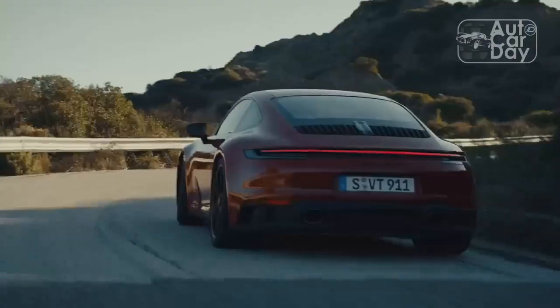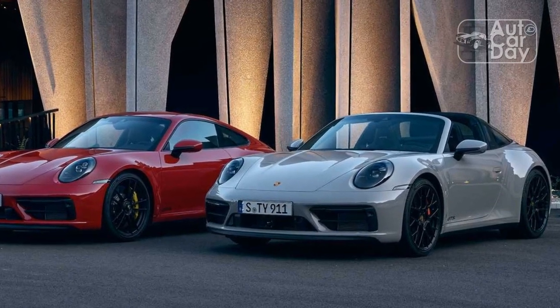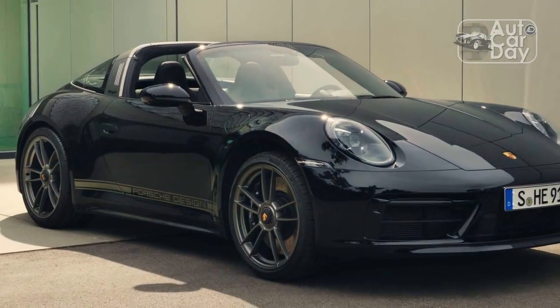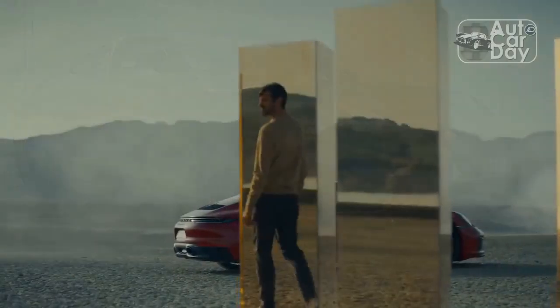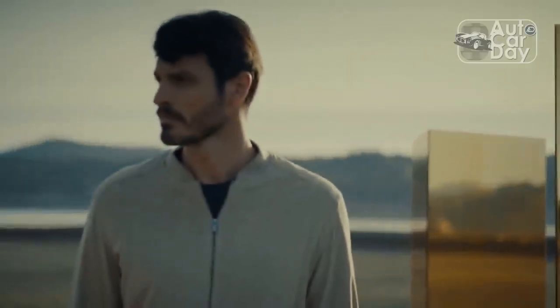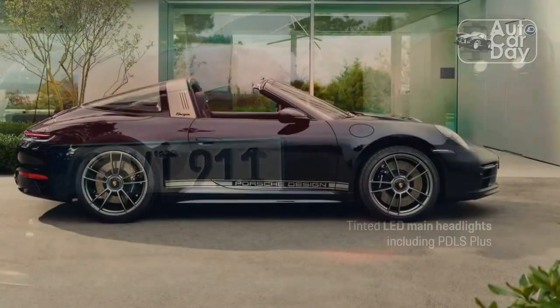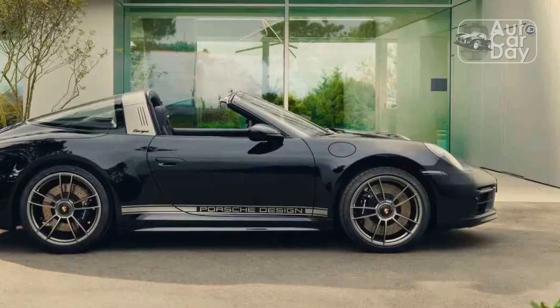No one will ever describe the Carrera S and 4S as bad to drive, because they are spectacular cars. But getting into the 911 Targa 4 GTS feels like everything is suddenly tightened up. It rides a little firmer, the engine is a little louder, the gear throws are a little shorter, and the car is a little faster — it's all simply brilliant. Owing to its all-wheel drive and turbocharged hardware, power rolls on as a mighty swell, pulling the 911 through straights and ebbing on command for wonderful mid-corner balance.